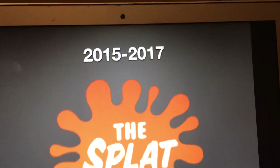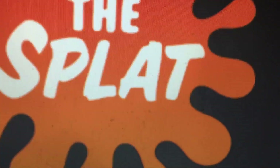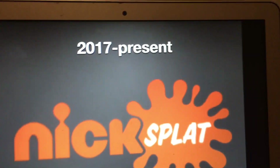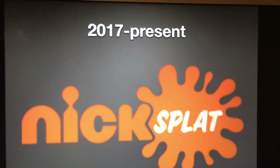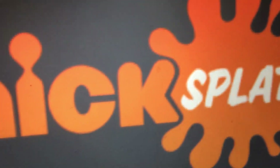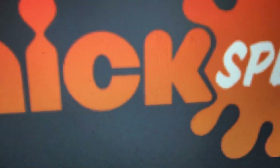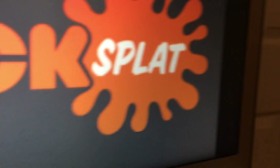2015 to 2017: we have an orange splat, and we have the words 'The Splat' in white text inside of it. 2017 to the present: it was renamed to Nick Splat, as they confirmed back in 2017. We have the Nick logo and then the splat logo — same design but without the word 'the,' just the word 'Nick' next to it.